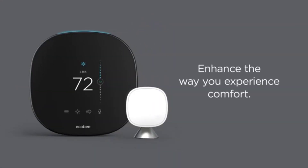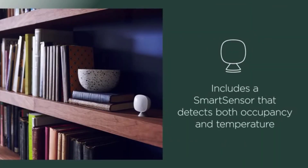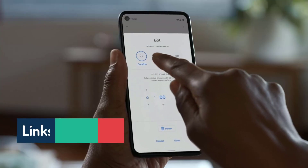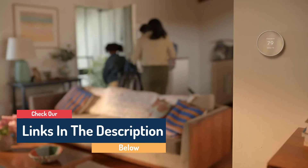Hello guys, today in this video we're going to help you find out the best smart thermostats on the market. I made this list based on my personal opinion and tried to list them based on their quality, durability, customer reviews, and more. If you want to see their price and find out more information, you can check the links in the description below.